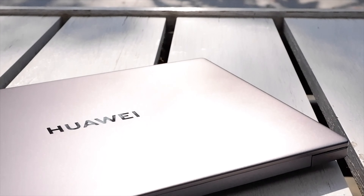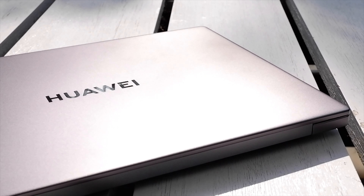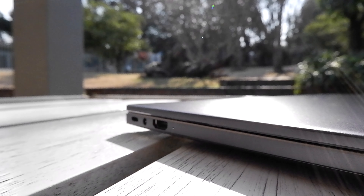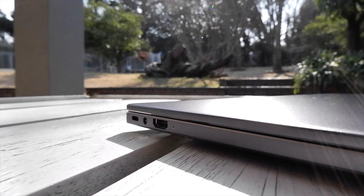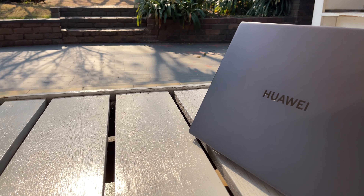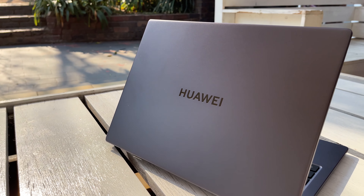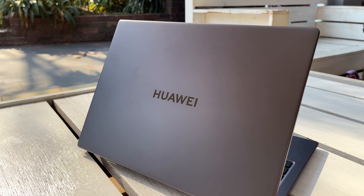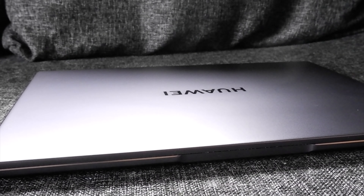It is hard not to compare the MateBook range to the MacBook range, and this is probably a good thing. Huawei has delivered a light, portable and sleek notebook on this MateBook 14, and it is hard to find issues when talking about the design and build quality. The Huawei MateBook 14 is as minimalist as possible. The top features a metal sheet with the Huawei logo embossed into the center. The bottom is plastic but also bears the same space gray color pigment.